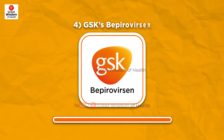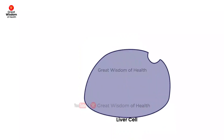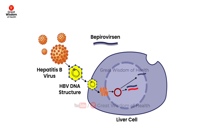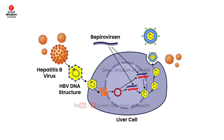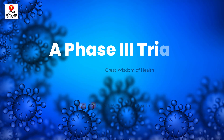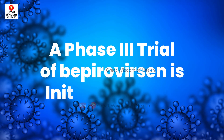Number four: GSK's Beperoversin. GSK's beperoversin, which is looking for a functional cure, showed very promising results during a Phase 2 trial in June 2022 and has now initiated a Phase 3 trial due to end in 2025.